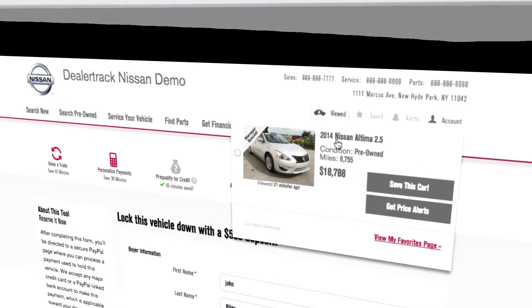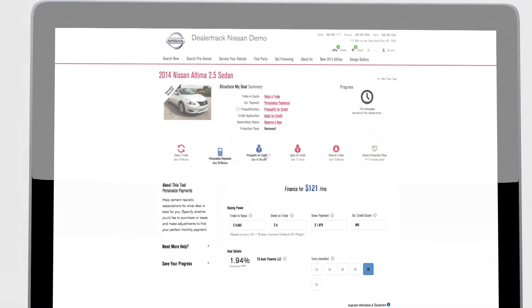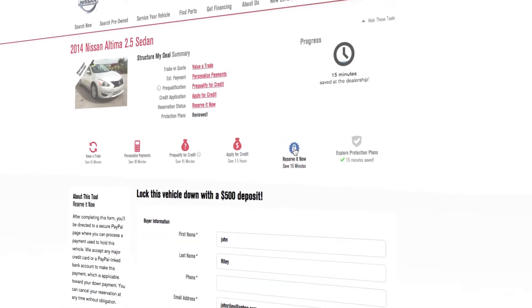With this much deeper and better integration, the vehicle details are relevant the whole way through. You can save that information, come back, do more later. That level of integration hasn't existed before and really hasn't existed in the market. Much stronger technology, better websites, better workflow — those are all huge benefits both for the consumer and ultimately for the dealer too.